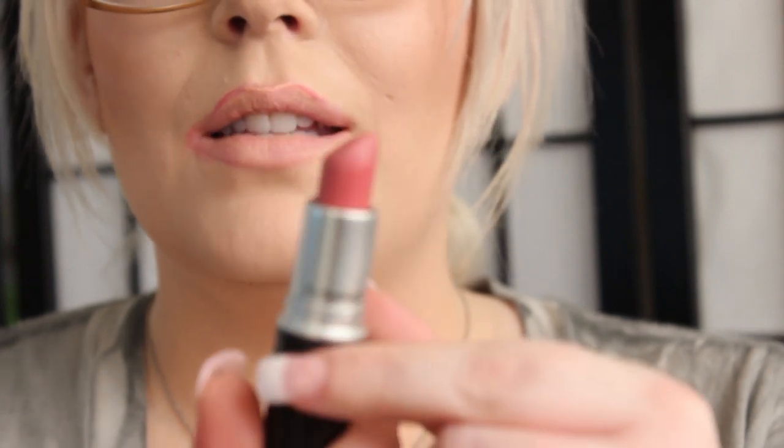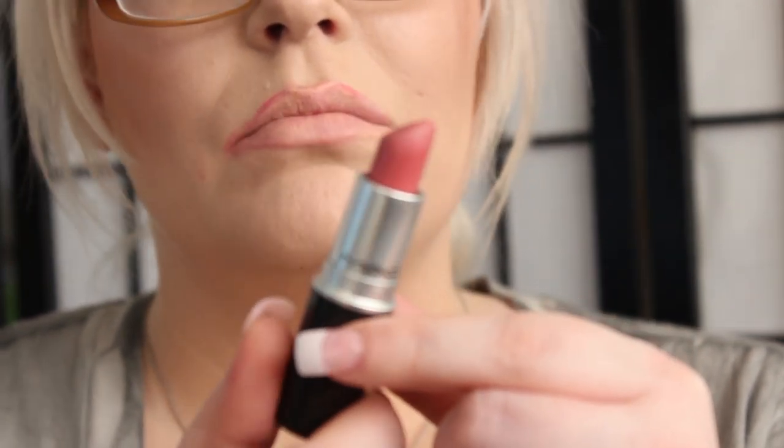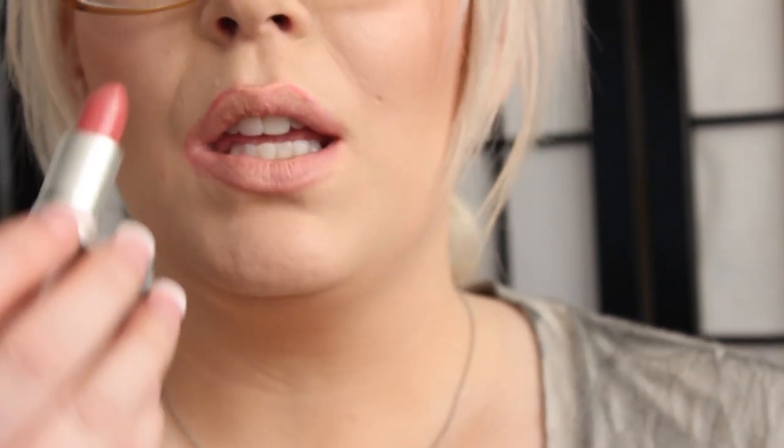The next color is called Please Me. It's a really pretty pinkish color in the nude family. This is a matte finish. And this is Please Me.